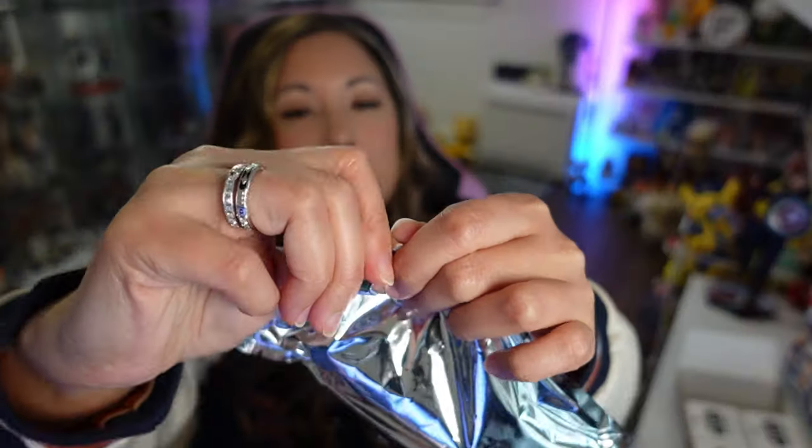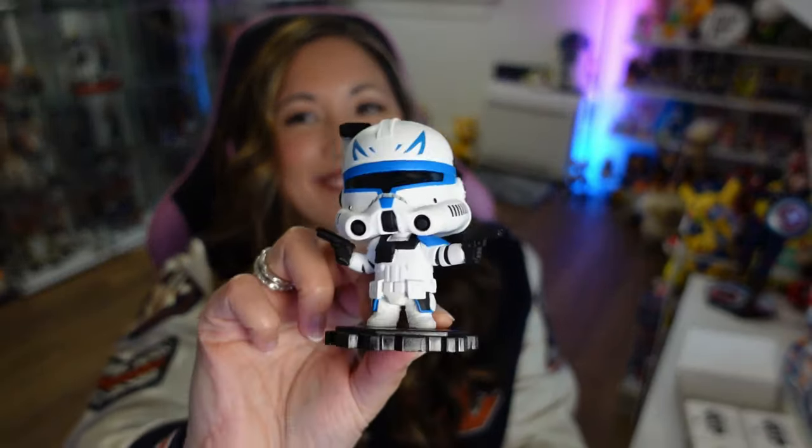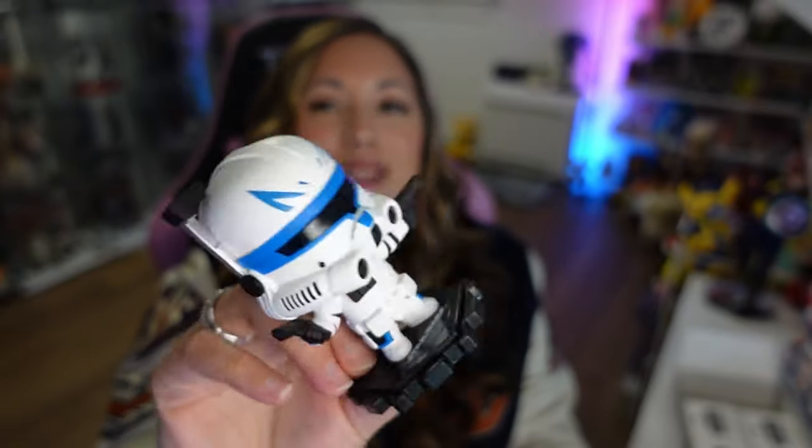Box number two. We've got Captain Rex. So cute. Very cute. There's his card.